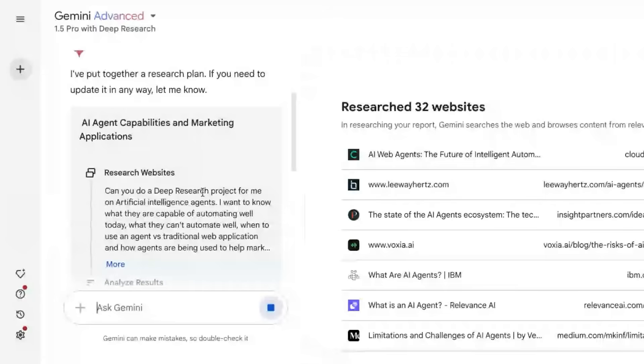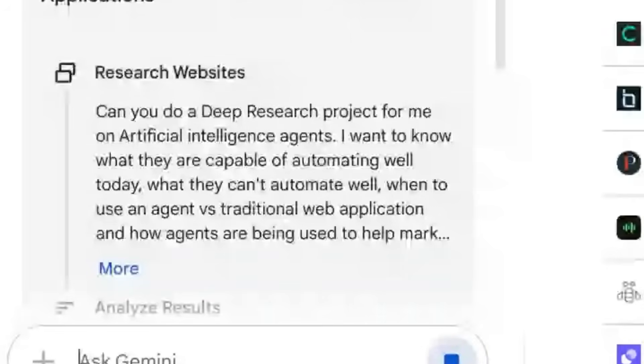One of the tools I really love is Google Gemini and its new Deep Research feature. I'm a very curious person — I want to get into the details of a topic and Deep Research has been an amazing way to do that. I had Gemini do a research project on AI agents: what they're capable of automating well today, what they're not capable of automating well, when to use an agent versus a traditional web application, and how AI agents should be used in marketing.